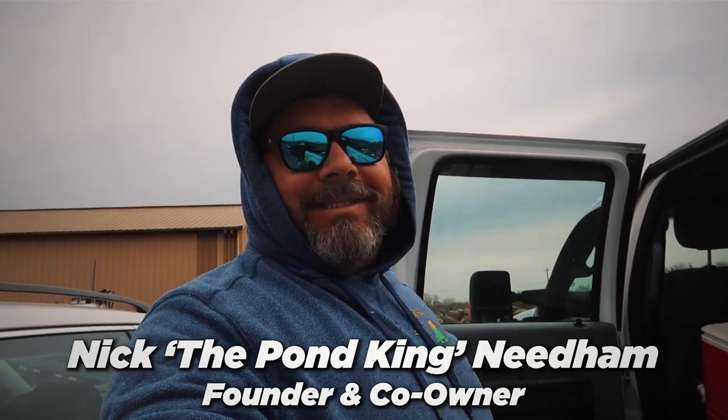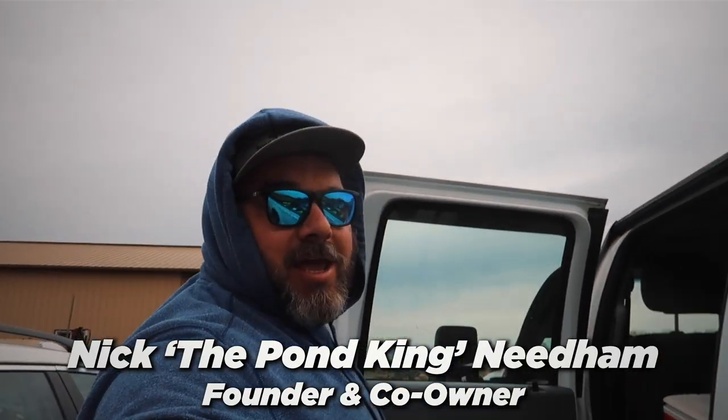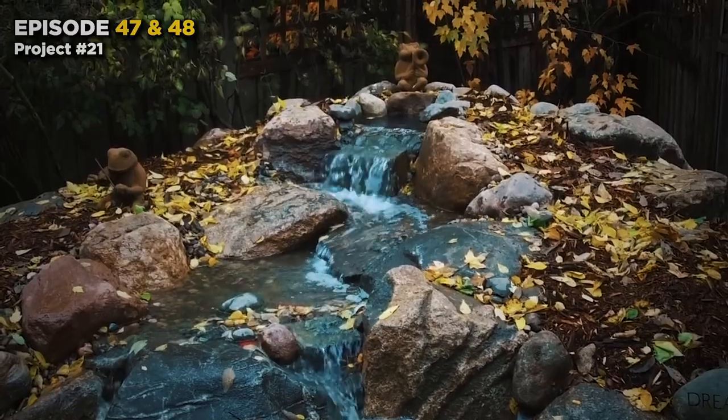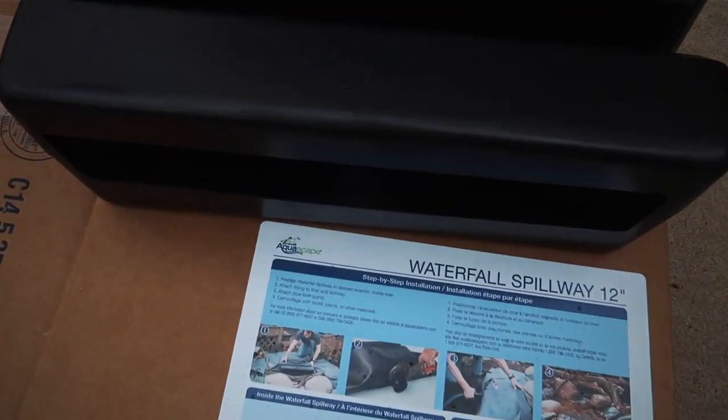Hey, good morning everyone, it's your friendly neighborhood Pond King. Today we're doing something pretty fun — we get a clean-out project number 21 from 2019, but wait, there's more. We get to add a cool waterfall to it. Aquascape just had this mini waterfall diffuser come out this season and we're really excited to try it.